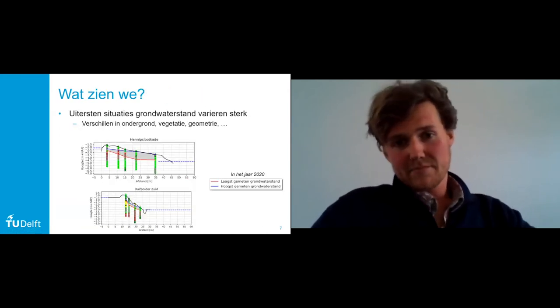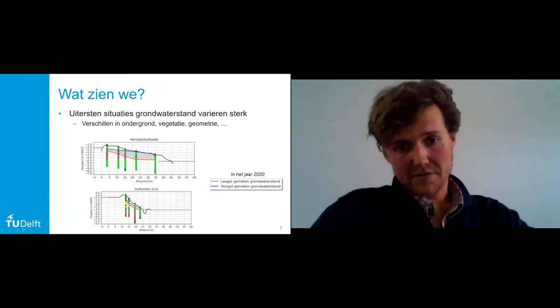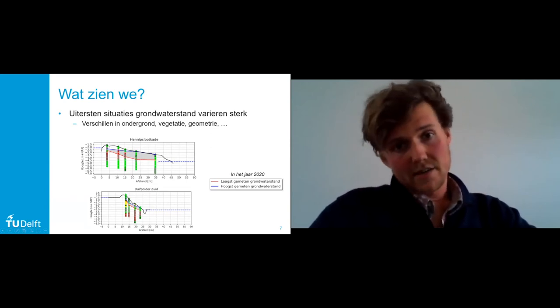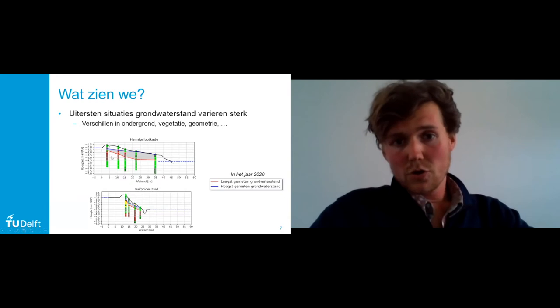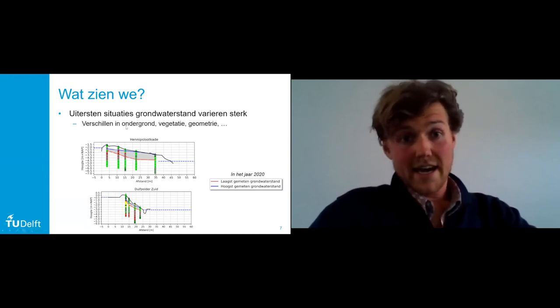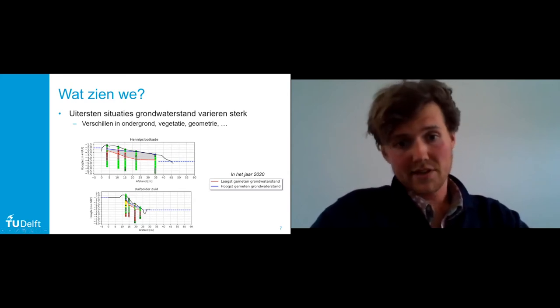Ik heb twee locaties eruit gepikt om naar de uiterste situaties van de grondwaterstand te kijken. De kleuren geven de grondlagen weer: groen is klei, paarsachtig is veen, en geel is zand. Hennepslootkade is een kader bij Schieland en Duifpolder is een kader bij Delfland. Je ziet de hoogst en laagst gemeten grondwaterstand in het jaar 2020. Wat je ziet is dat er hele grote verschillen zijn tussen locaties. Bij de Hennepslootkade is er een verschil van twee meter tussen de hoogste en laagst gemeten grondwaterstand, terwijl dat bij de Duifpolder maar een halve meter is.